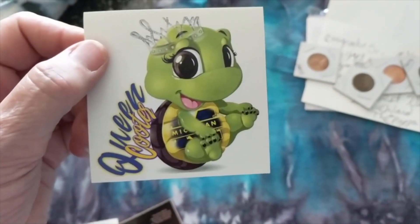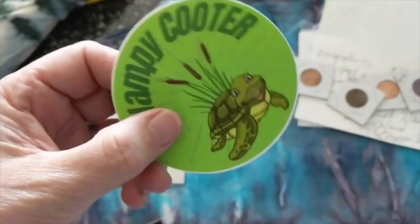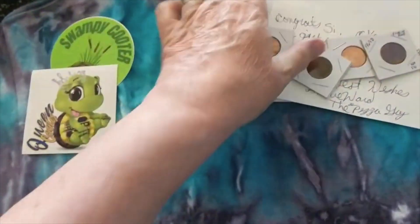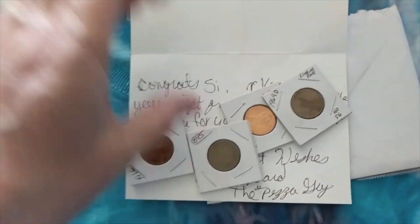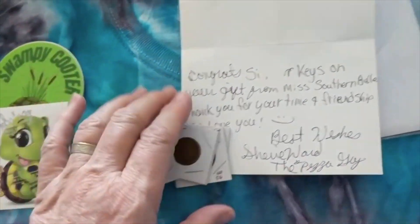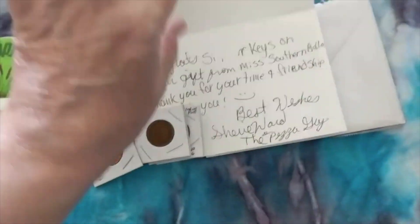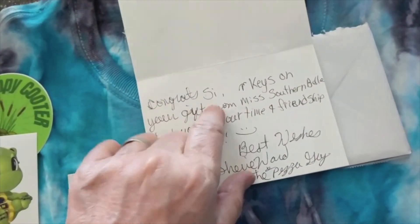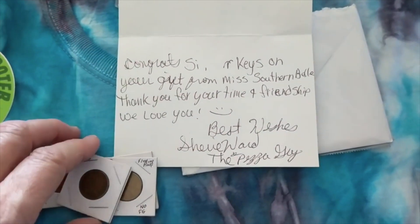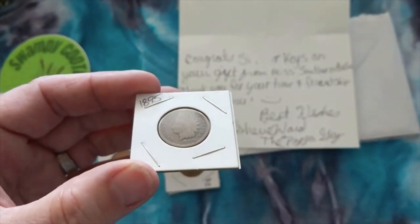Speaking of the Cooters, who do we have here but the Cooter Queen, Sheree Ward! Isn't that the cutest sticker ever? That's really awesome. And Swampy Cooter — that's a cute sticker too, but not as cute as Sheree's, sorry. From Sheree is a little thank-you card that goes along with the Cooter auction. 'Congrats, Silver Keys, on your gift from a Southern Belle. Thank you for your time and friendship, we love you — best wishes, Sheree Ward and the Pizza Guy.' And look — an 1895 Indian Head penny!